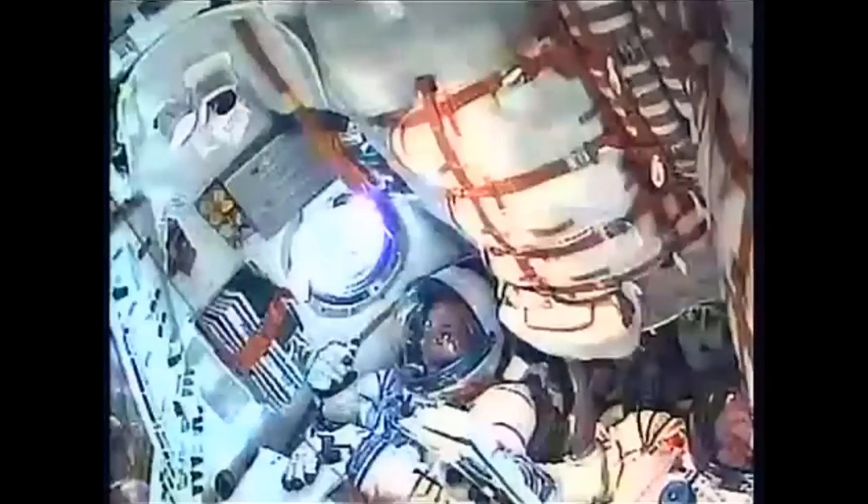Launch occurred at 2:14 and 42 seconds a.m. central time, 1:14 and 42 seconds p.m. at Baikonur. Four and a half minutes into the flight. About 20 seconds from the burnout of the core booster and second stage separation.